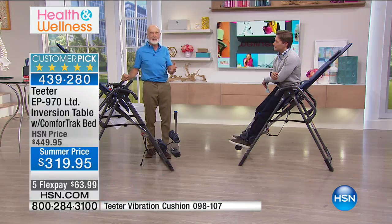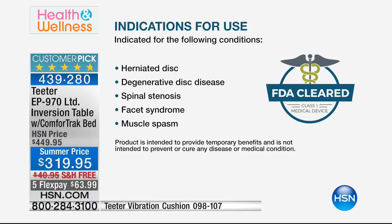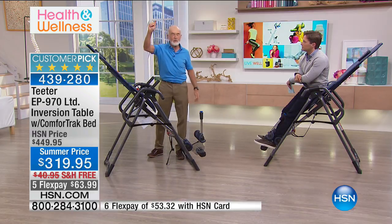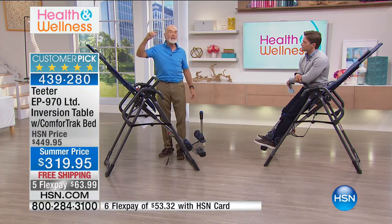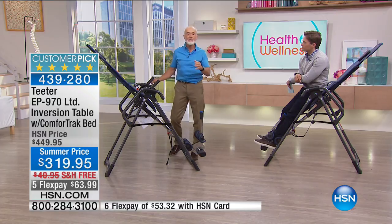FDA clearance as a class one medical device is so exciting to us. For 20 years we've been trying to get FDA to clear us, and they finally did it in December. Only the Teeter brand is cleared by FDA for relief of back pain, sciatica, spinal degenerative joint disease, herniated disc, degenerative disc disease, spinal stenosis, facet syndrome, and muscle spasm. Every one of those problems is mechanical — the interaction of gravity with your skeleton combined with your lifestyle: too much sitting, weak muscles, and stress.